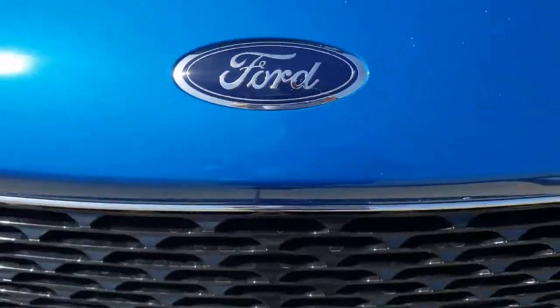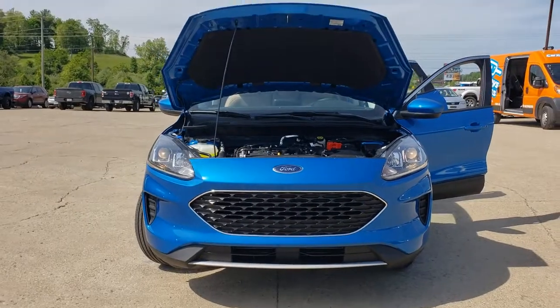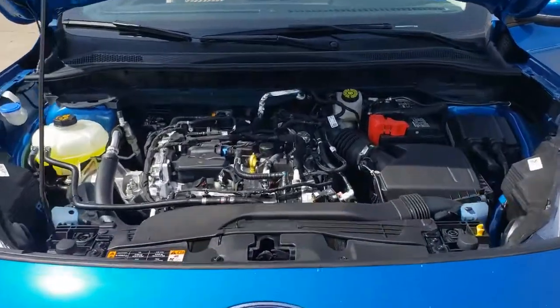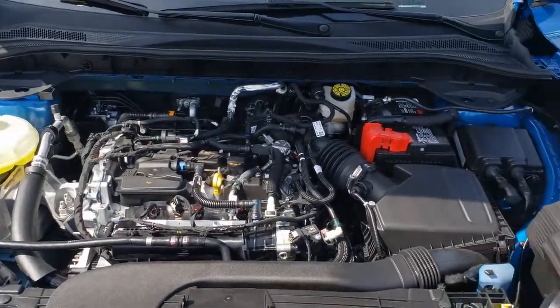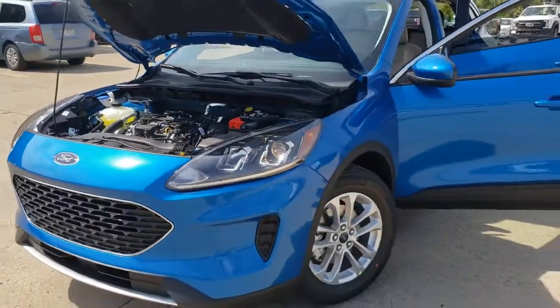Your next car could be the 2021 Ford Escape. De-stress and decompress in this sleek and sporty Escape. Its quiet cabin, flexible seating and cargo storage, safety features, connectivity, and all-weather capabilities infuse every drive with confidence.